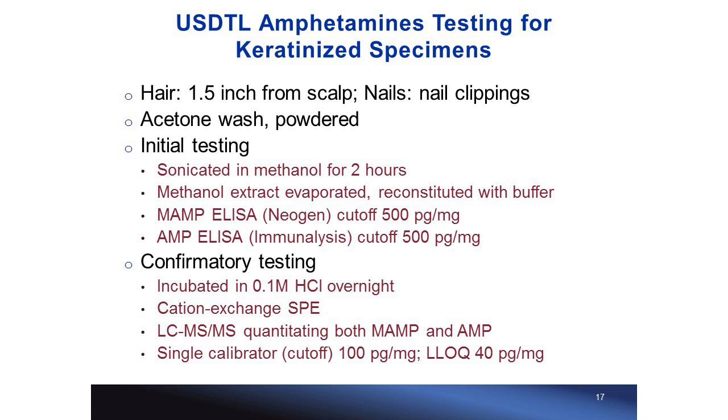This slide overviews test processes in our laboratory. We treat hair and nails similarly — taking 20 mg of hair strands and nail clippings through the same procedures. For long hair samples, we cut to only one-and-a-half inches of strand from the root end. Both go through acetone wash and powdering. Initial testing uses two ELISAs calibrated at 500 pg/mg. Presumptive positives are then confirmed quantitatively, down to 40 pg/mg.